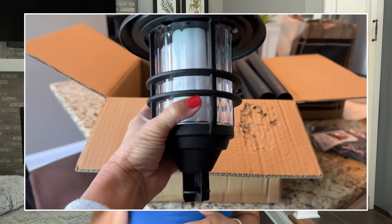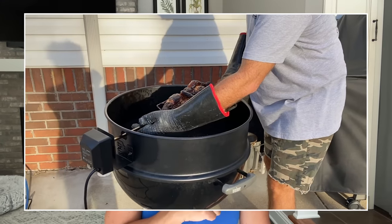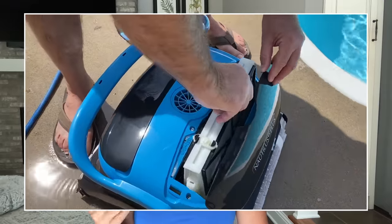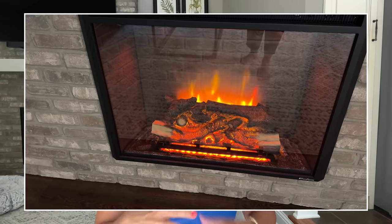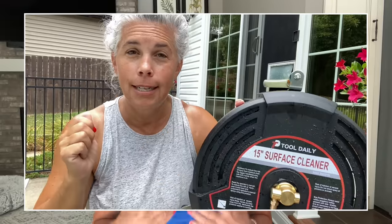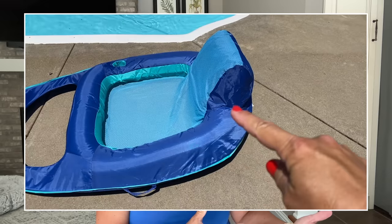I do a little something for Amazon that's unique: for any product that I buy on Amazon, I film a very short, completely honest and unbiased review of that item and send it to Amazon. They then place my review video on that product page to help shoppers see what the product looks like out of the box, whether it worked, the positives, the negatives — my true honest opinion. These are things I purchase with my own money.